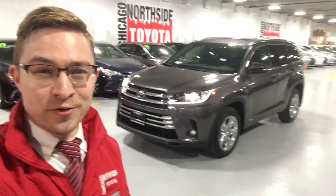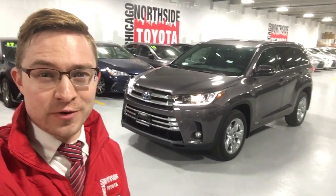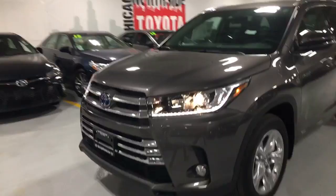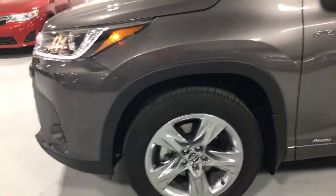Hi, my name is Benson and I'm here at the all-new Chicago Northside Toyota to show you the 2018 Highlander Hybrid. So here it is right here. This is the Limited, so it has the larger Limited wheels versus the Hybrid.